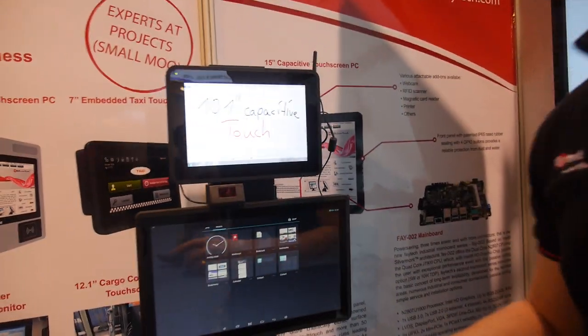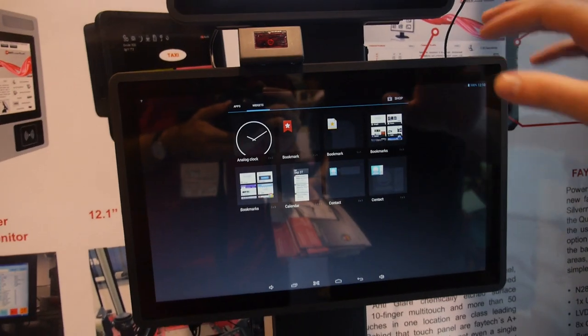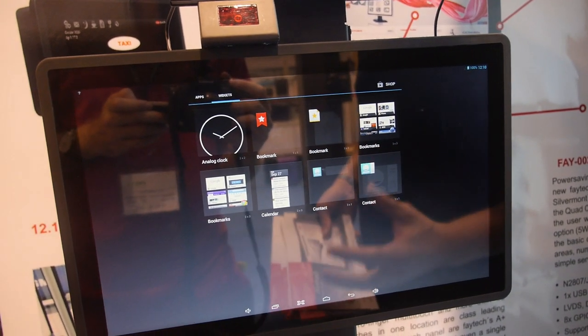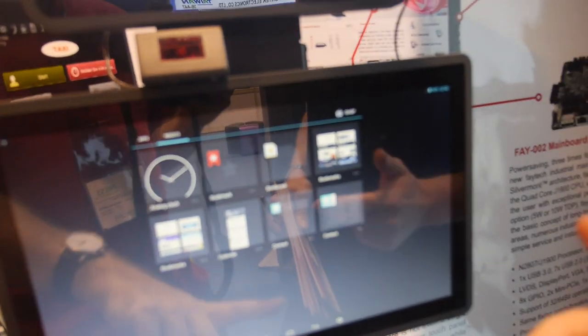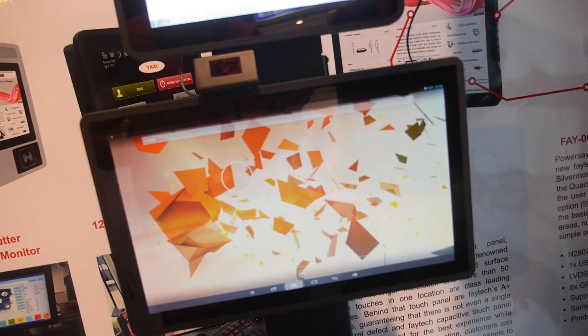Probably more important for your audience is our Android solution — also with our sealed rubber front. We do the embedded solution a bit differently: we really focus on industrial customers, so we have serial connectors, mini PCI, GPIOs, and push-button support. It should just work, and people can fully customize Android.